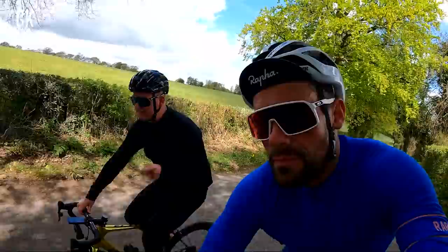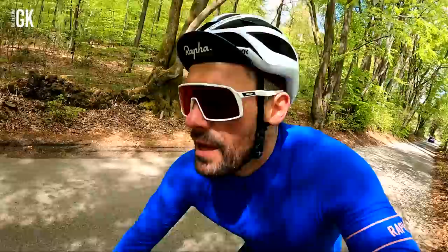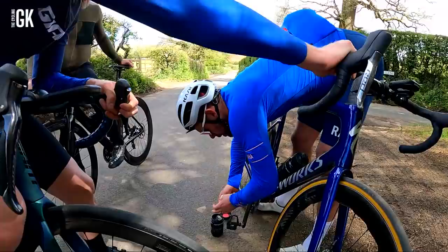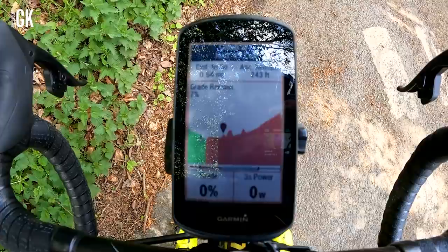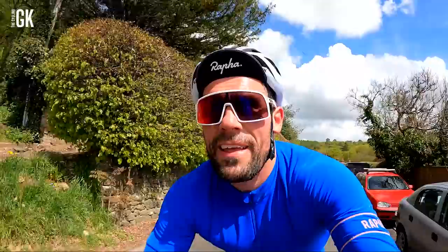I think it's 3,000 feet of elevation this ride — it better be 3,000 feet. Could be 3,000 meters — it can't be 3,000 meters, I have not got 3,000 meters in my legs. There just seems to be hills everywhere. My only saving grace today is that all four of us are like 92 kilos. A little bit worrying when we haven't done Leith Hill and Box Hill yet.